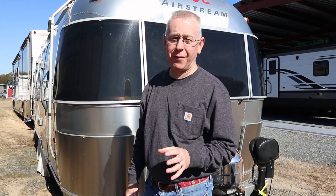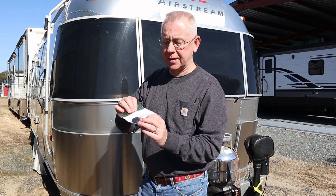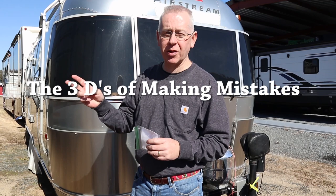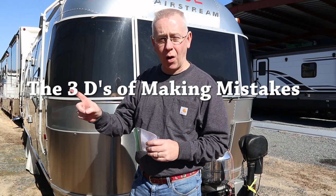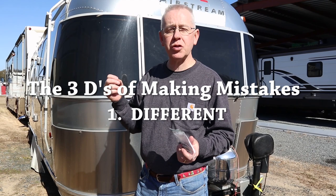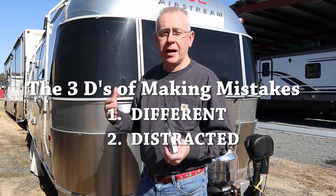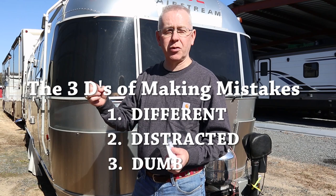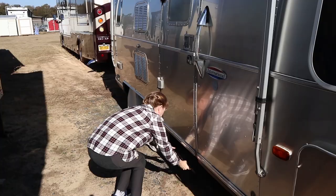The big fail we mentioned earlier: we left Vermont without the keys to the airstream. We did leave a set with Cindy's parents so we do have a set. This is a good reminder about the three D's of mistakes: one, you do something Different — that's what happened here, we'd never leave without the key since locking it is the last thing we do; two, you're Distracted — that's why we have a checklist; or three, you do something Dumb. So remember: different, distracted, or dumb.